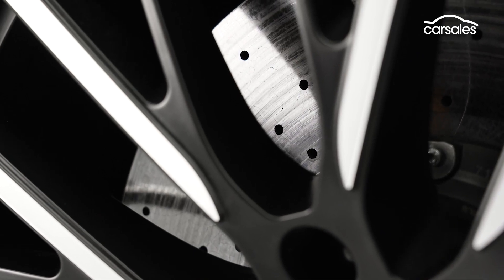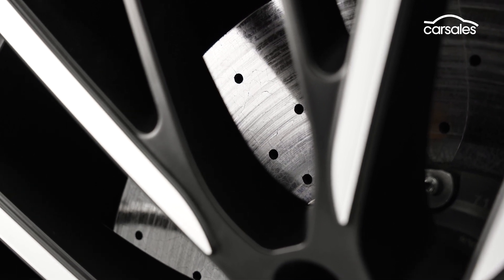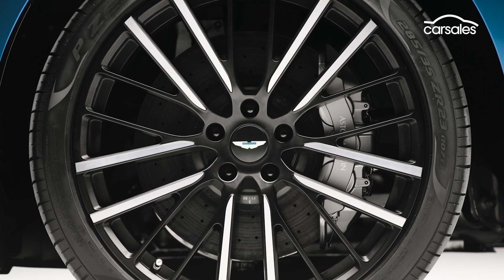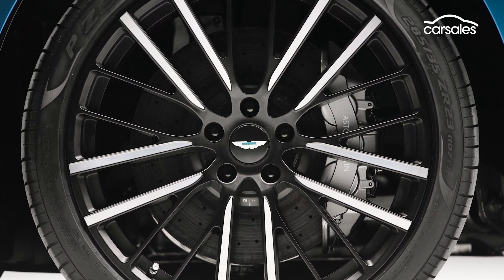And then there are the brakes. How do you like the sound of carbon ceramic rotors measuring 420 millimetres up front and six-pot calipers at all four corners, all of which shave more than 40 kilograms of unsprung mass from the big SUV?